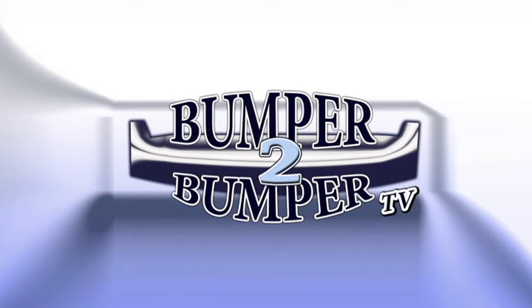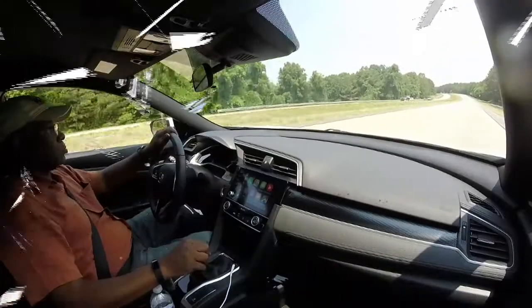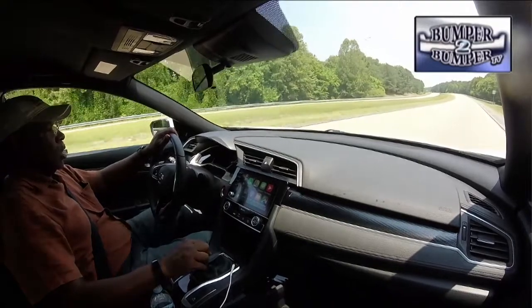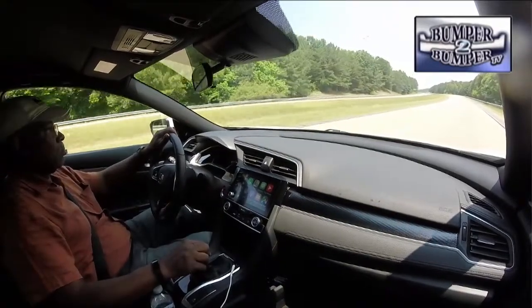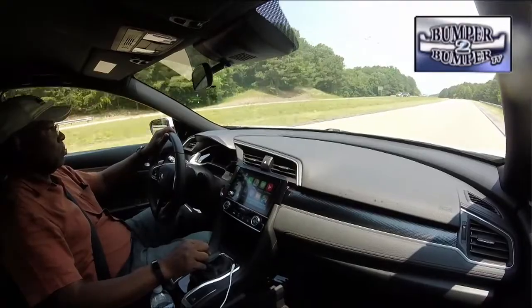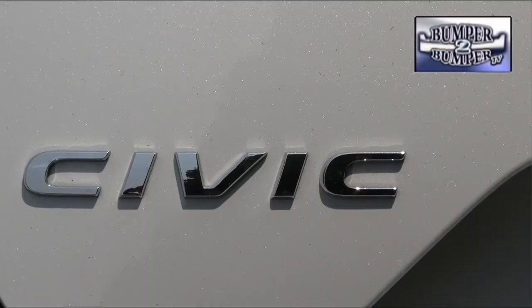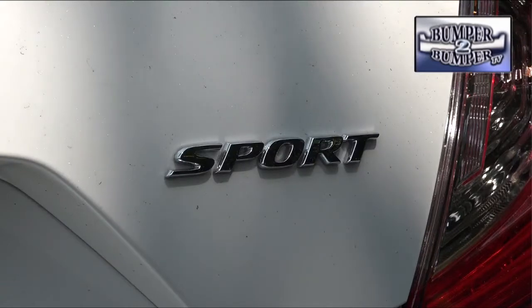This is Bumper to Bumper TV. Believe it or not, there are still some cars out there that let you experience old-school driving. We recently got some seat time in one that reminded us what it means to really be engaged in the process. The winner in this case is the Honda Civic Sport.